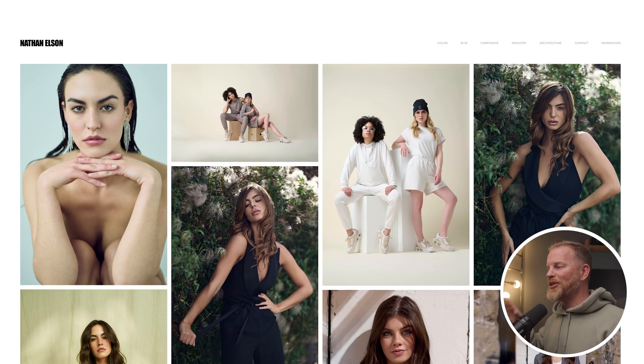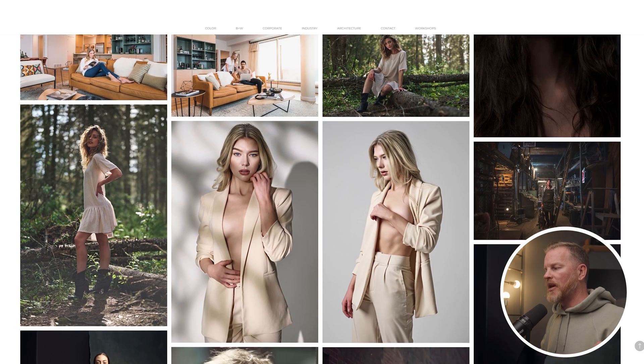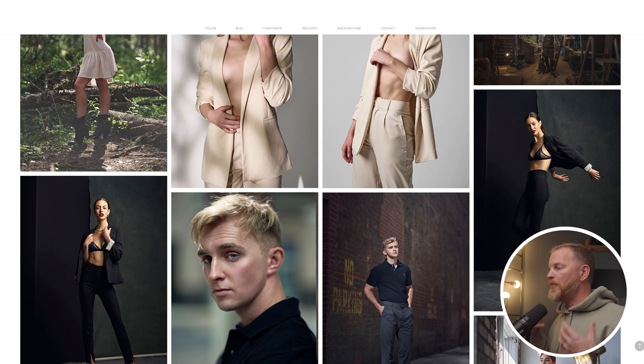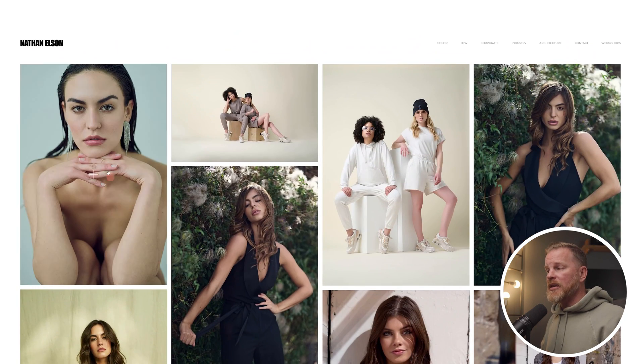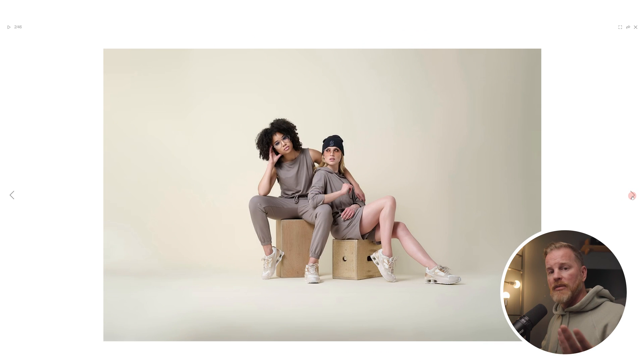Here we are on the landing page of my website. As I said, I wanted my work to be shown in the best possible way, and I wanted the navigation to be incredibly easy to use. You're greeted by this large grid of images. I wanted people to be able to come to the website and see a bunch of my images large enough that they can see them, but small enough that they can get a good feel for what I offer.